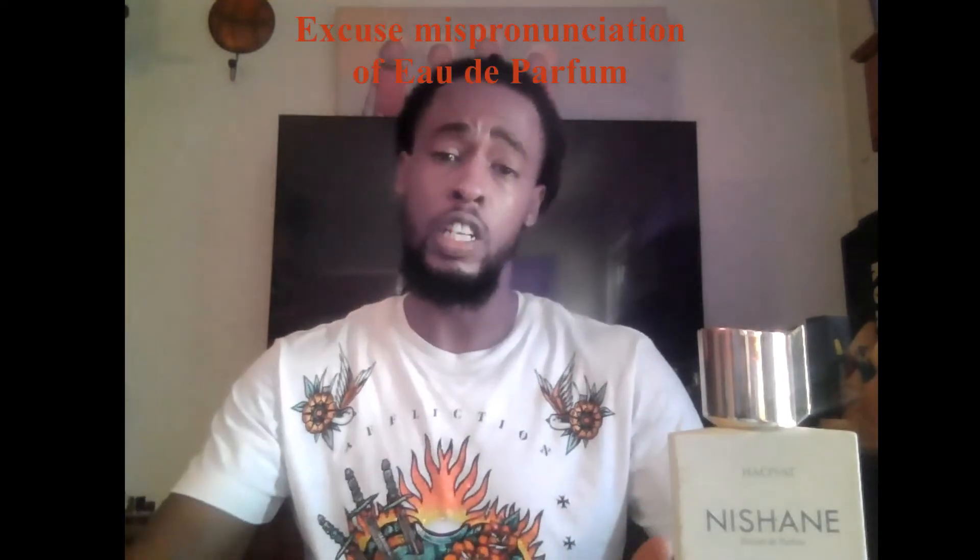So the outer box — it says the name right here in the middle and also has the concentration at the bottom. It is an Extrait de Parfum concentration, which is a higher concentration than Eau de Parfum. If you didn't know that, now you know.